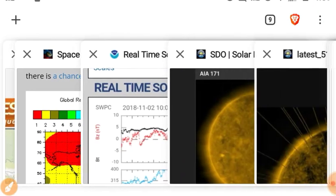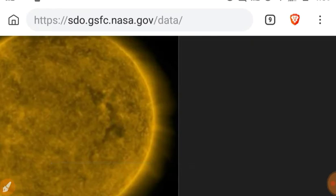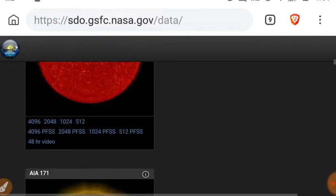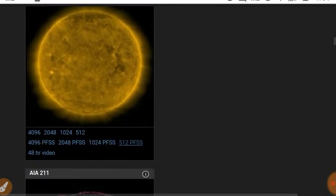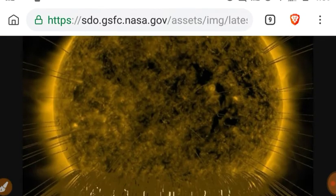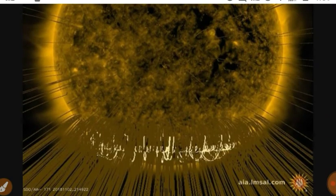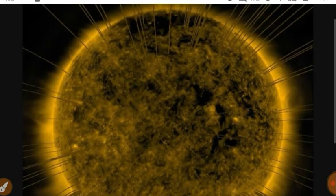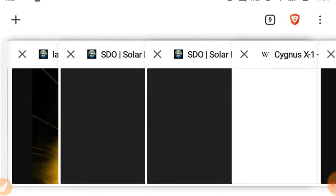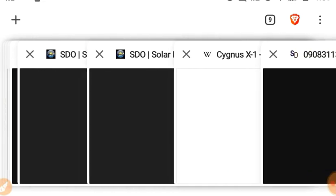Moving on, let's go back to the SDO and see if some of that data has been cleaned up. Let's try the 171 angstrom view again. Nope, that data is still jacked up, because the Sun's magnetic lines certainly do not look like that — or we would notice it on the ground magnetometer. Solar activity is very low.